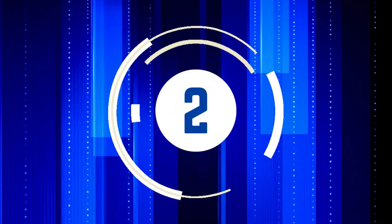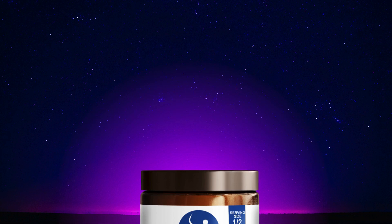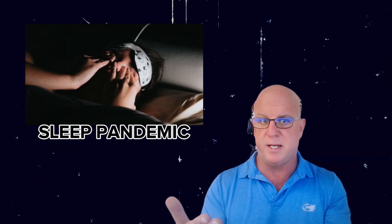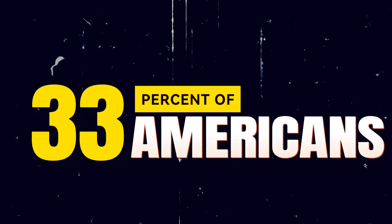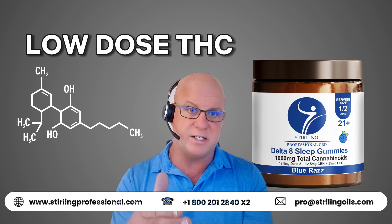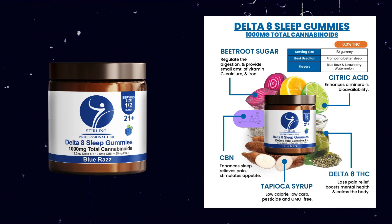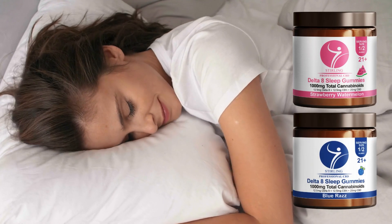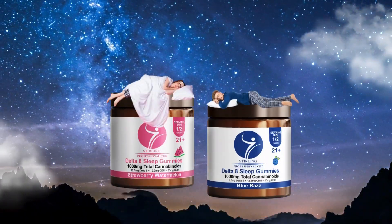The second best selling product in chiropractic offices: Sterling Delta 8 Sleep Gummies. This is a game changer. There is a sleep pandemic in America right now — only 33% of Americans are getting enough sleep. The answer is not more prescription medications that mess up your REM and brain activity; low-dose THC research really shows it helps with sleep. This has 12.5 milligrams of Delta 8, CBN, and CBD. It tastes great. Take half of one 30 minutes before you go to bed and you will literally have a smile on your face before you fall asleep.